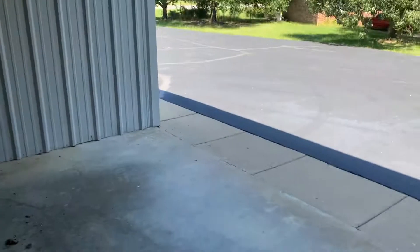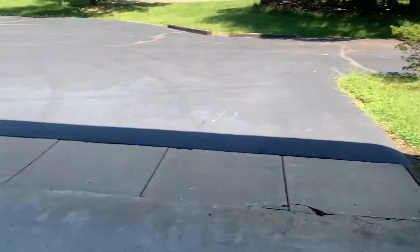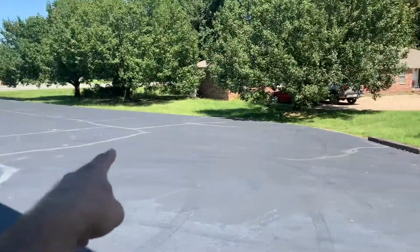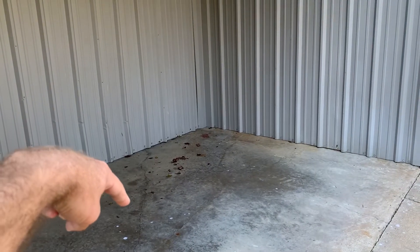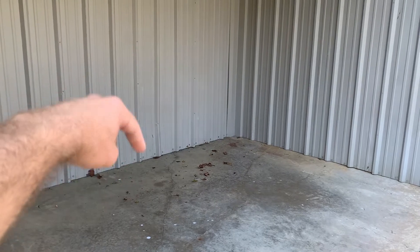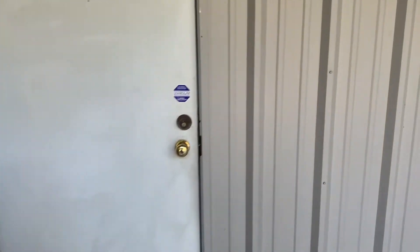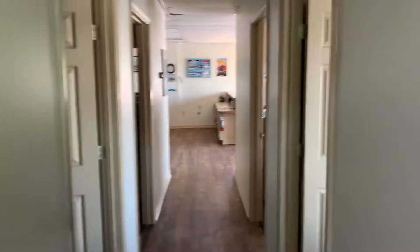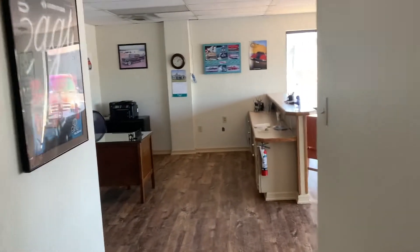Here's the awning that doesn't really count as square footage since it's technically outside, but I count it. Customers can actually pull up here on a test drive when it's raining — and it rains quite a bit here in Arkansas compared to Arizona. They like the car, go around to the side door so they don't get wet, come inside into one of the sales offices, and fill out paperwork or negotiate.